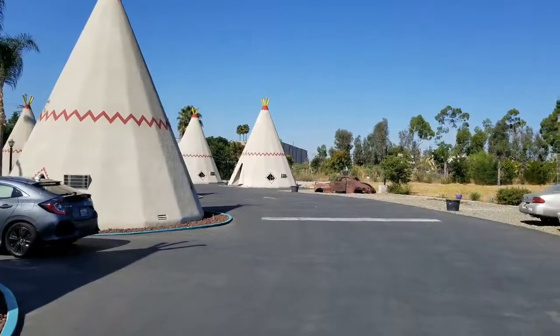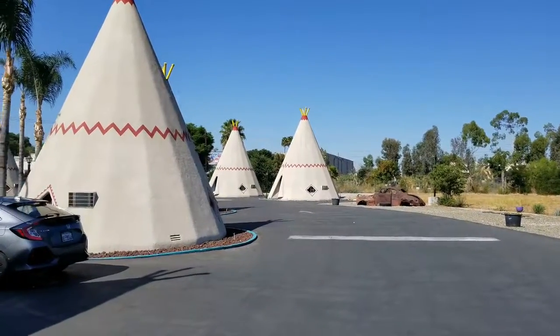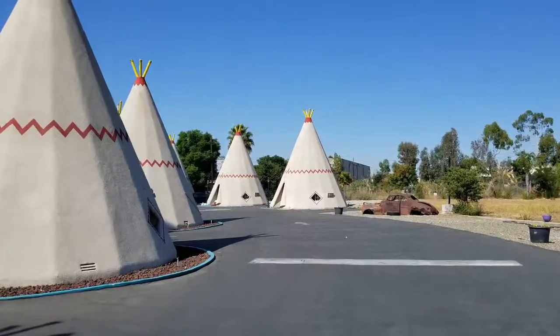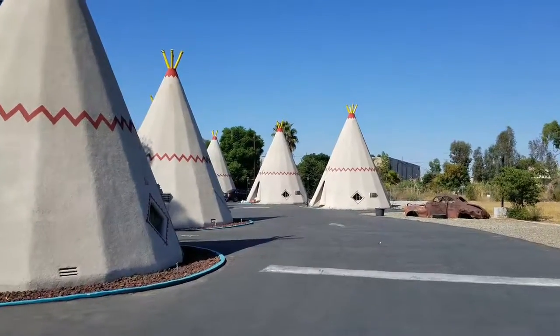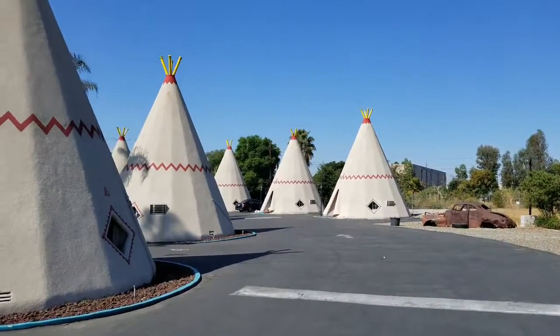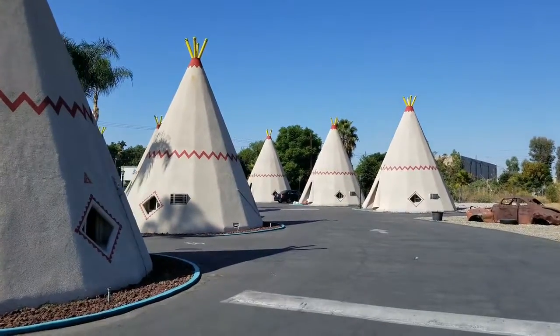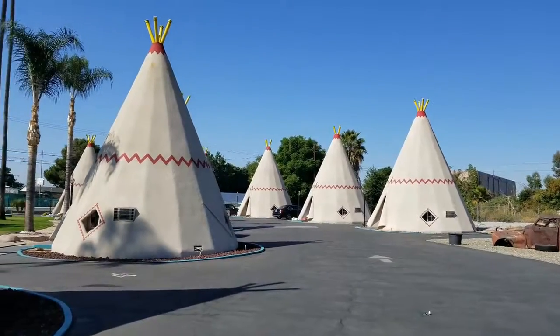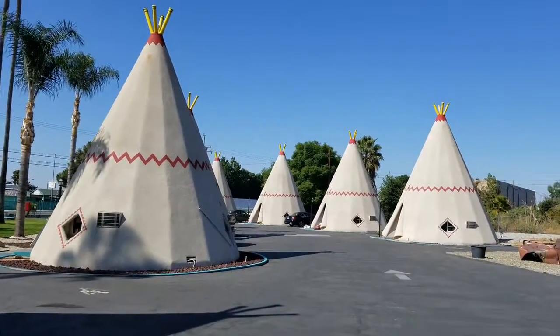So this is the motel where every room is a Vigvam — literally. Just take a look at it. Each one of these Vigvams is basically a different room. It's a motel, so you get the motel quality, but at the same time it's actually kind of cool. Hot water and a shower, so you can actually take a hot shower. Not a lot of hotels give you that luxury.